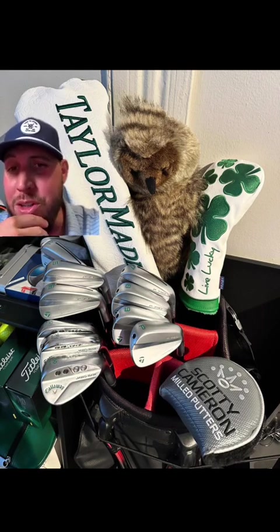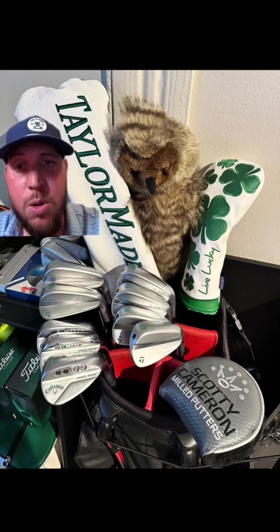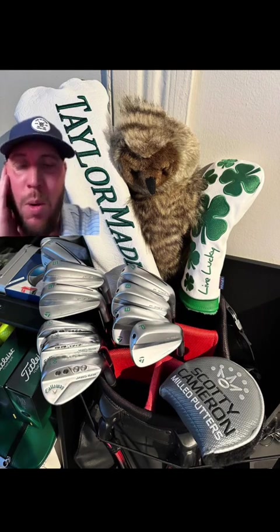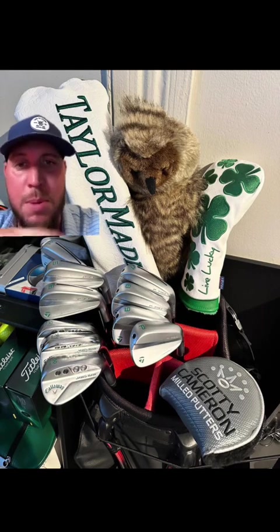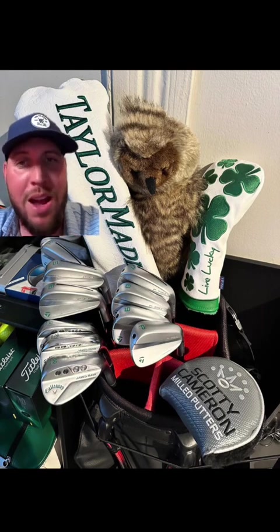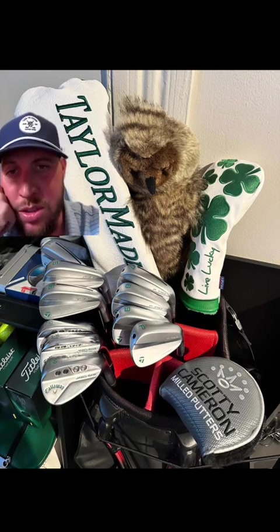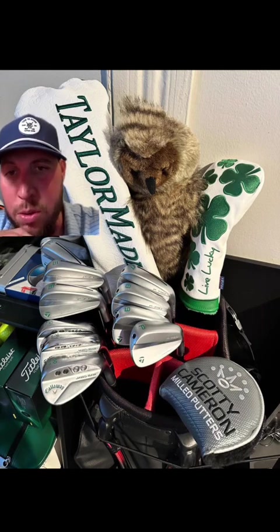And then you've got customized Callaway Jaws with a TaylorMade head cover. Why don't you just get the TaylorMade mill? That would have been sexy — just keep it all the same. If you're going to go that route, you're a TaylorMade guy. You've got the P790s and you've got the Callaway Jaws. But I love the customization.